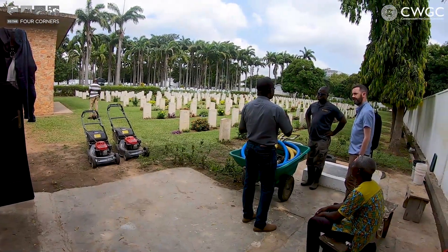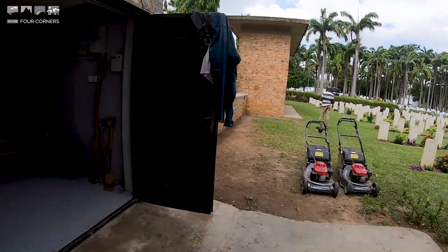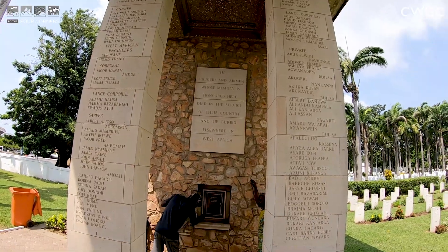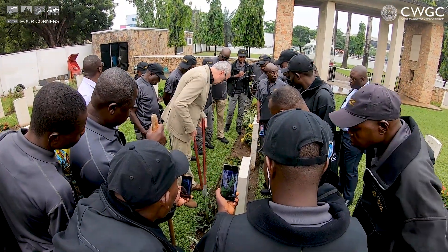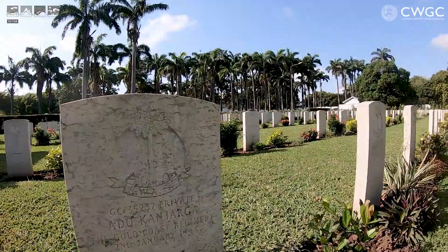The main goal today is that we're going to be digging some headstone borders and we're going to do some renovation with the team, particularly with a view to renovating our sites in Nigeria where we don't have borders at the moment. As you can see around this site, it's a really fine example of what the commission does.